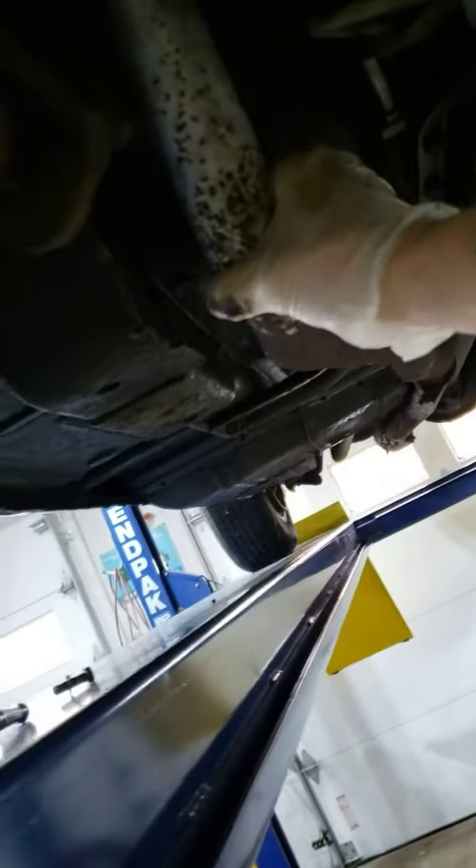But I wanted to show you this exhaust system. I mean, it's pretty roached. This is the passenger side looking to the rear. Obviously, that's the leak where it goes up here and meets the manifold.